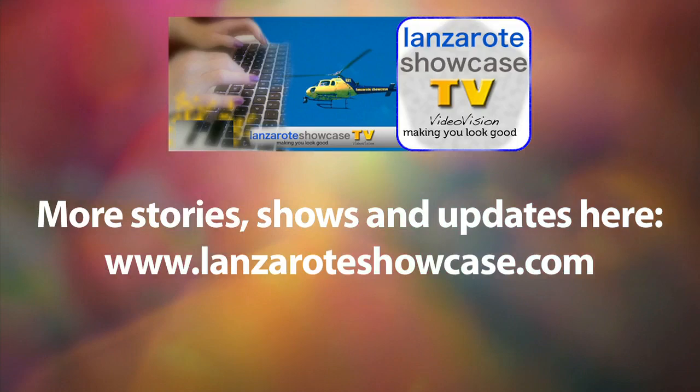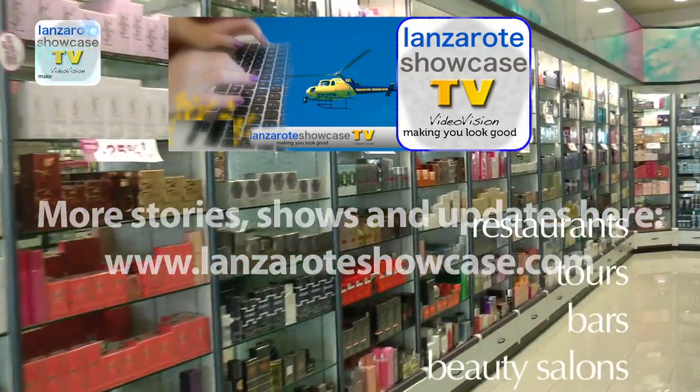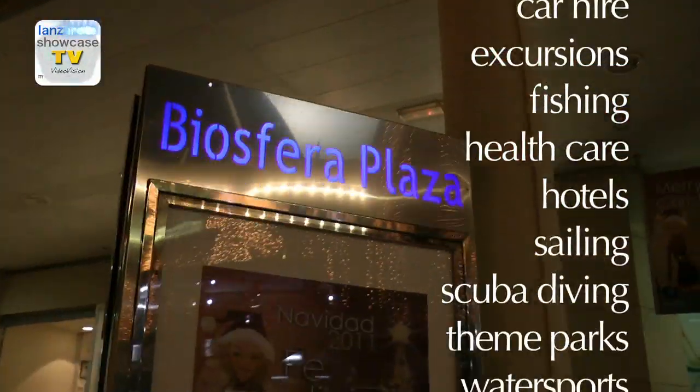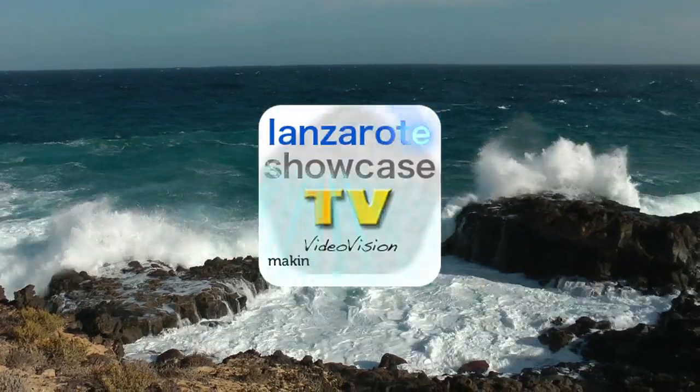So that's it from Lanzarote Showcase news and updates — more next time. Are you ready to reach many more customers, increase sales and boost turnover for your business? Lanzarote Showcase — making you look good.